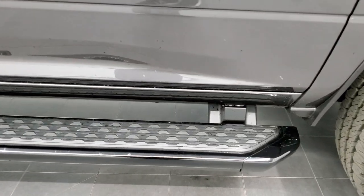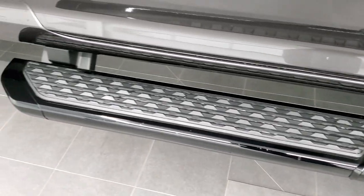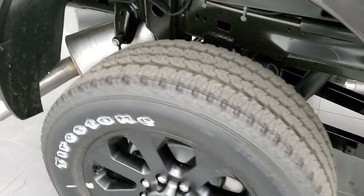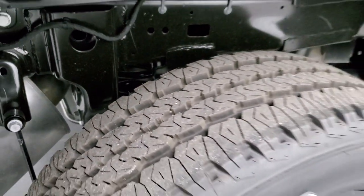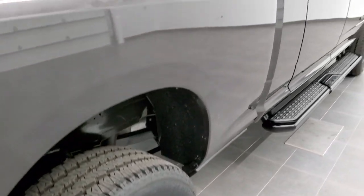I do really like these step bars — they're probably my favorite step bars I've seen on the Rams. It does have the rear coil suspension, which gives you a much smoother ride on the highway when you're unloaded.